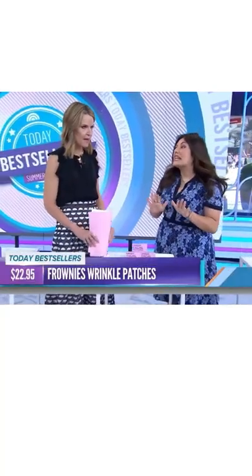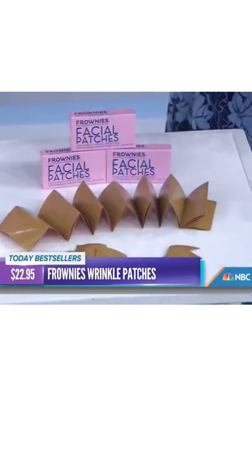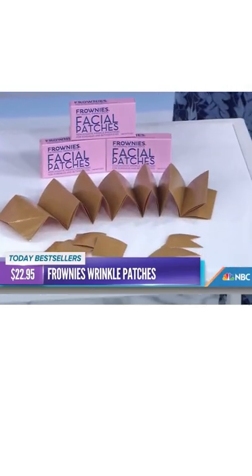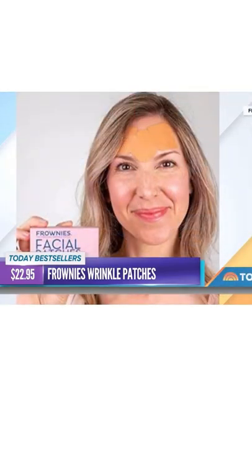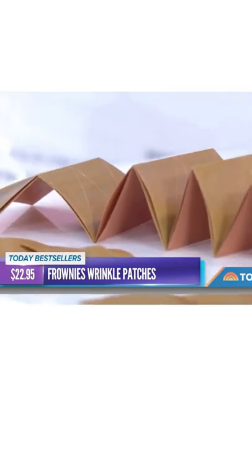Look what was on the Today Show today — wrinkle patches! Sign me up, this is so cool. They're called Frownies. Face patches are so hot on social media right now. This brand has been around since 1889 — they are one of the originals. 1889, come on! So like, Abe Lincoln had these? I mean, we'll see.